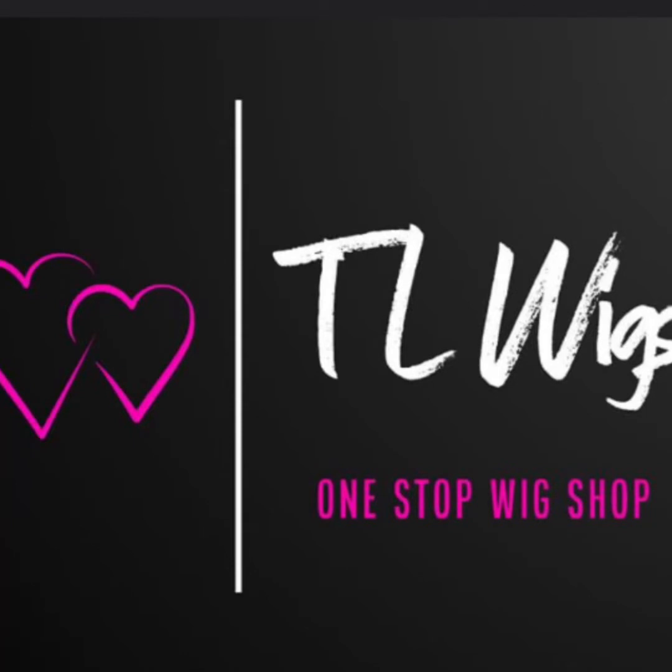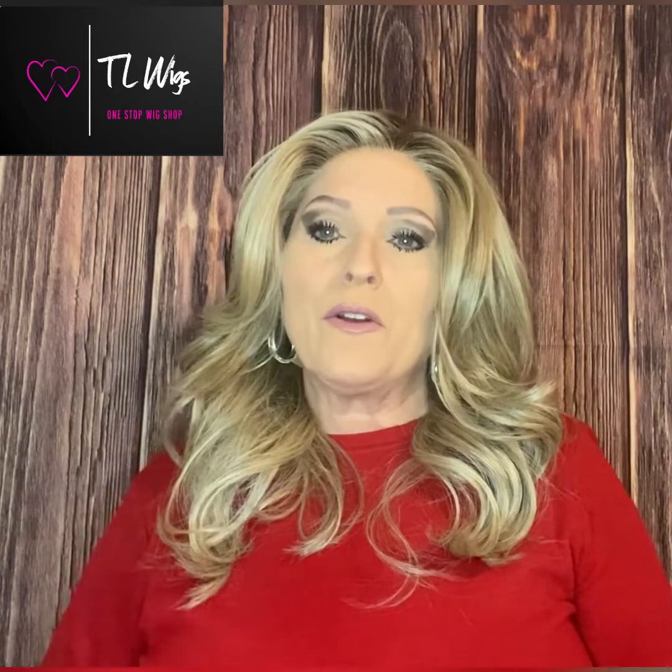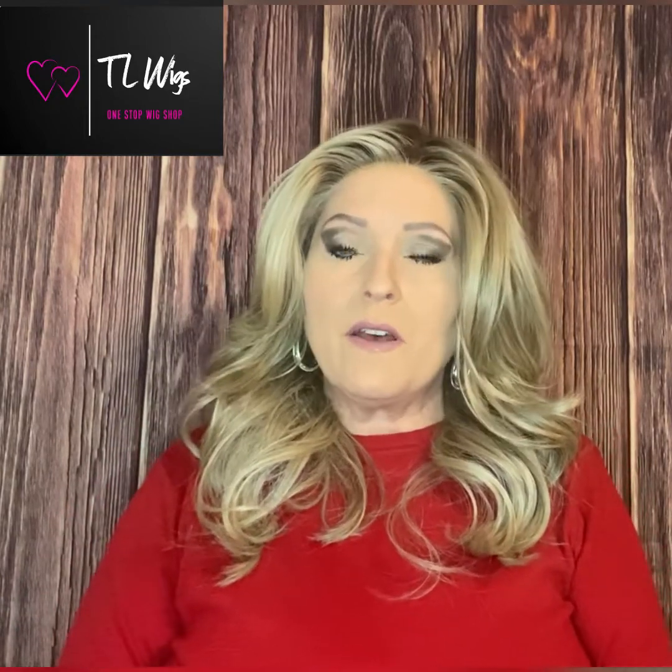I purchased my Stroke of Genius by Raquel Welch through TL Wigs, which is an online wig shop created by Tracy Laird. It's in its final stages of being put together, so how we purchase our wigs right now is we private message Tracy Laird on our Facebook group page, let her know what styles we're interested in and the color, and she looks those up for us, gives us availability, and sends us an invoice. She has multiple ways of purchasing your wigs — we can use credit cards, Square, and she also offers Afterpay.